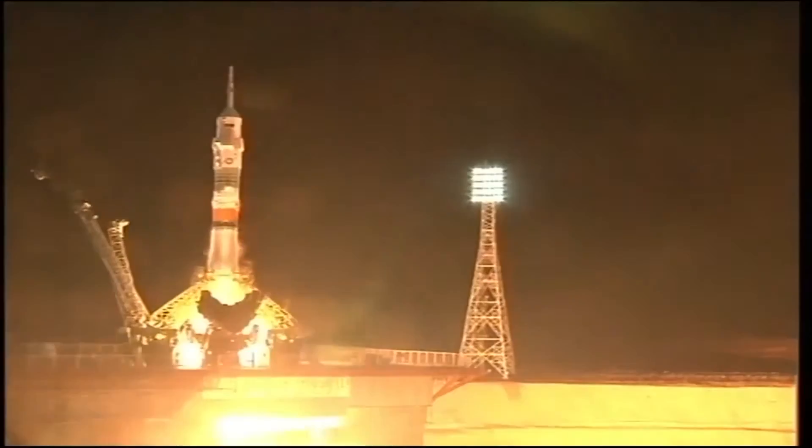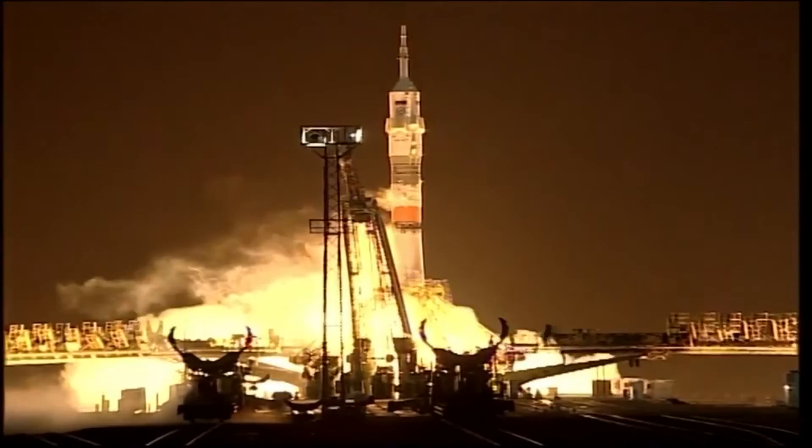You can see the engines firing, ramping up to flight speed. Engines at maximum thrust. The turbo pumps are at flight speed. Standing by. Liftoff.